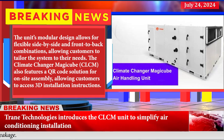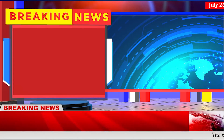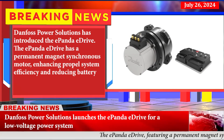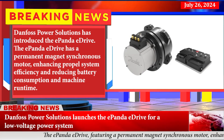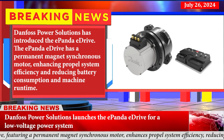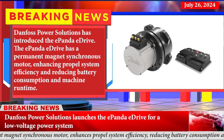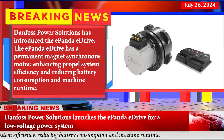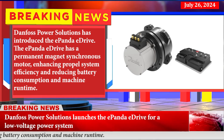Danfoss Power Solutions launches the ePanda e-Drive for a low-voltage power system. The ePanda e-Drive features a permanent magnet synchronous motor, enhancing propulsion system efficiency and reducing battery consumption and machine run time.